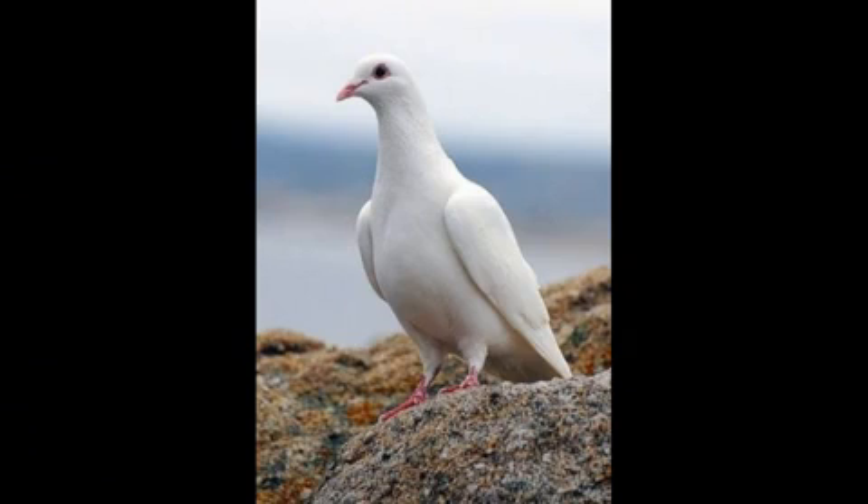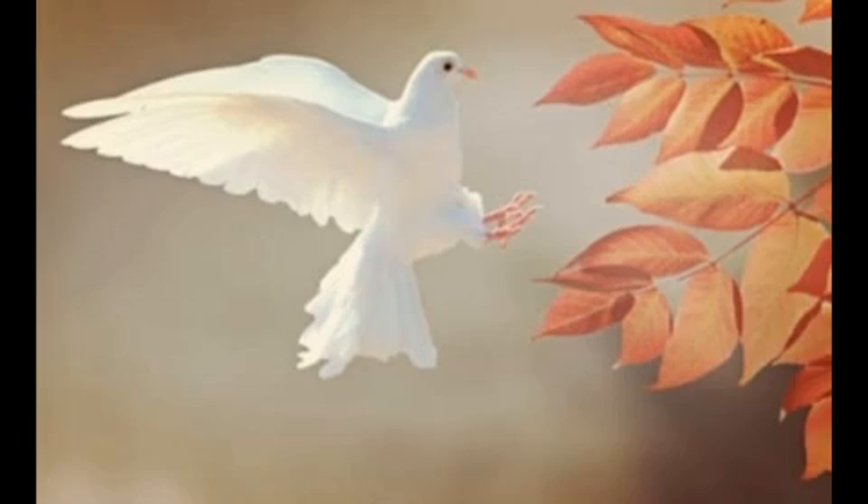First one, Pigeon. This is a pigeon. In ancient times, it was used to carry letters from one place to another.